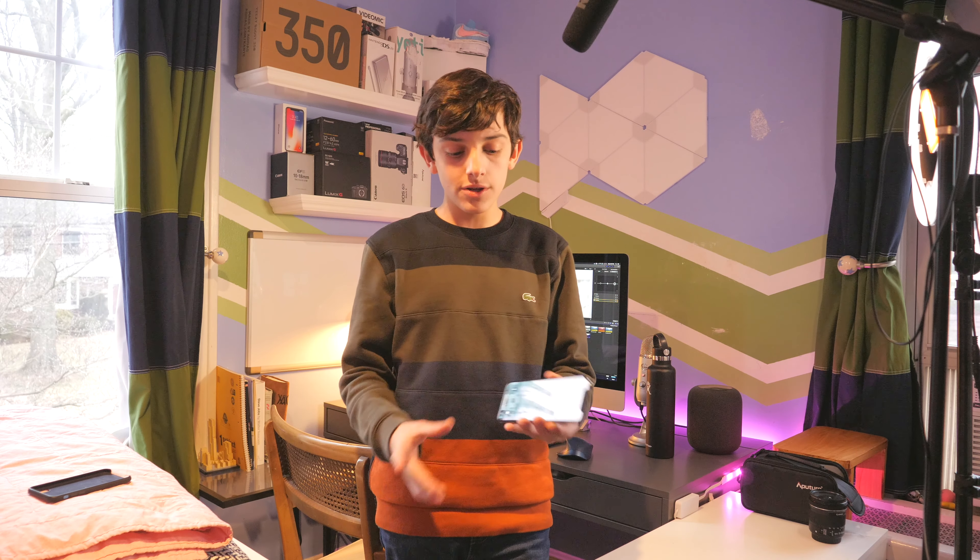The iPhone X has a great display. It was the first phone to have an OLED display. It was also Apple's first year having wireless charging, which I think is great, and I love using it with my phone — I use it every night.